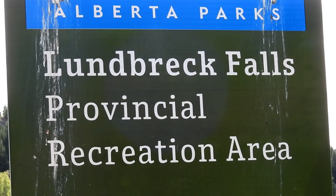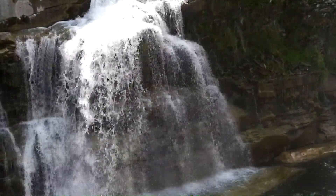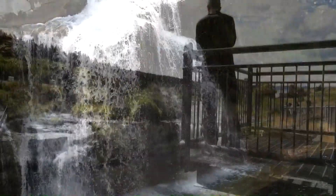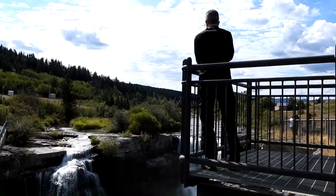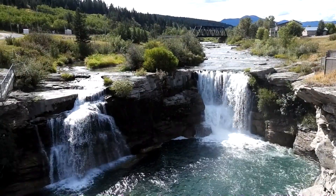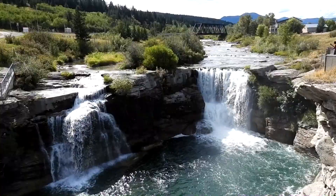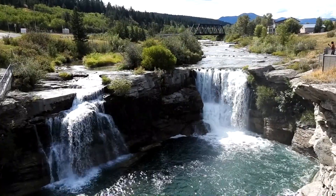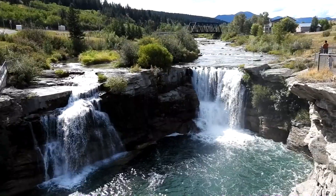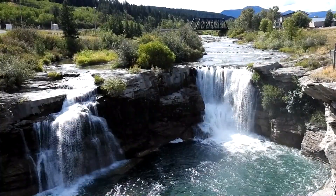Lundbreck Falls is in southern Alberta and is the largest waterfall on the Crowsnest River. The overlook gives a great drone-like view of the area, and it's a popular place to stop for a break from driving. The small island at the top divides the 12-meter waterfall in two, and the train bridge makes the area quite scenic.